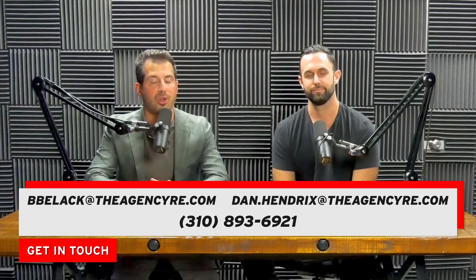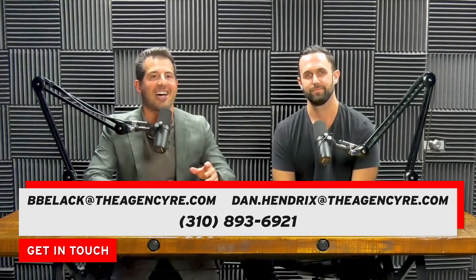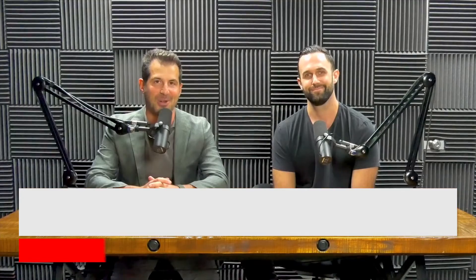If you have any questions or you're looking to buy or sell in Los Angeles, Beverly Hills, Malibu, or the Hollywood Hills, we're going to put Dan's information up on the screen. Otherwise, we'll see you next week.